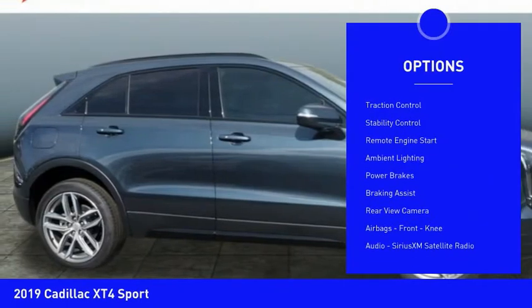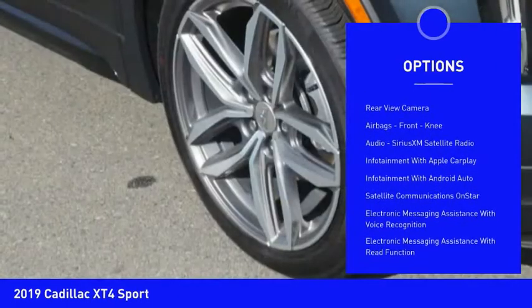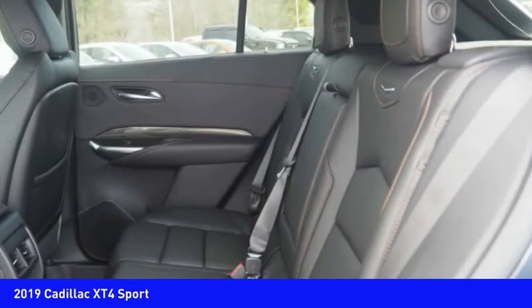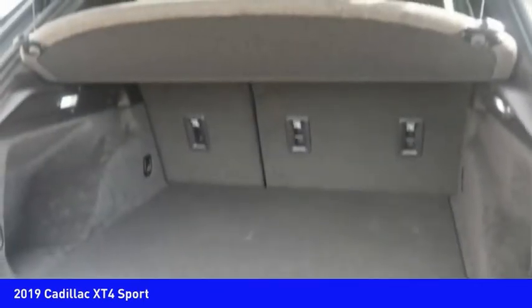Power windows with safety reverse. Roof rails, traction control, stability control, remote engine start, ambient lighting, power brakes, braking assist, rear view camera, airbags, front knee. Your new ride is just a phone call away.